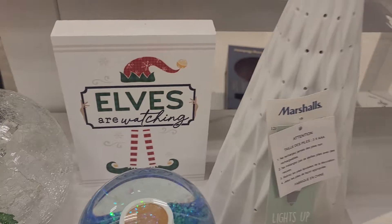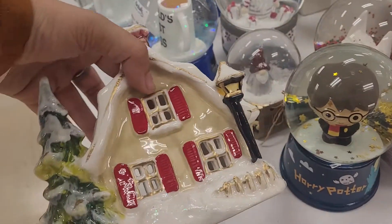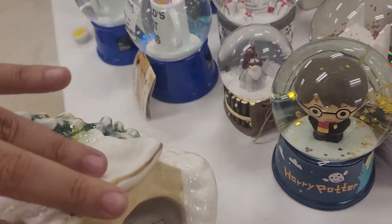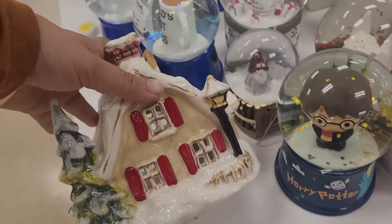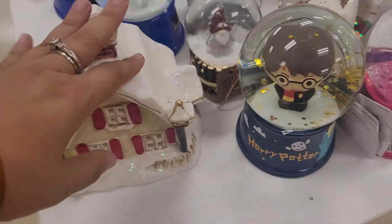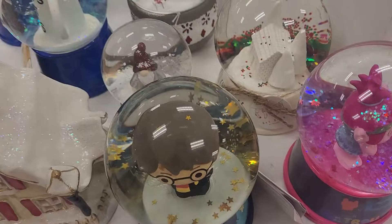They've got 'Elves Are Watching,' which is cool for the Elf on the Shelf if you participate in that. They've also got this little nice house where you can put a little candle inside, and from the windows you can see the flame — it looks all nice and pretty. They've got a Harry Potter one right here too.